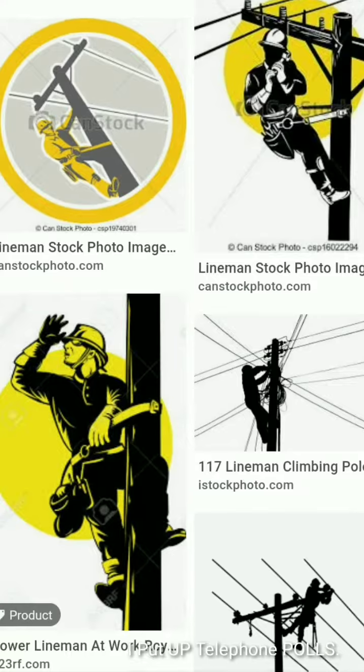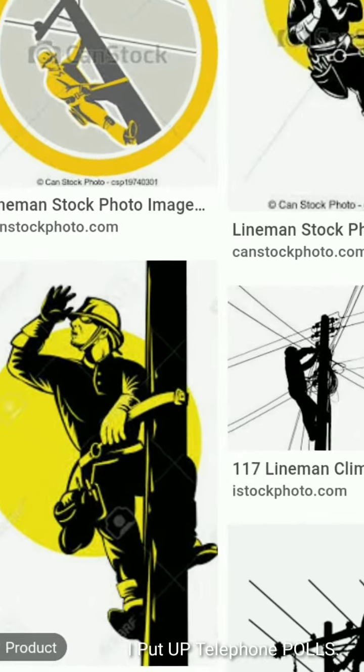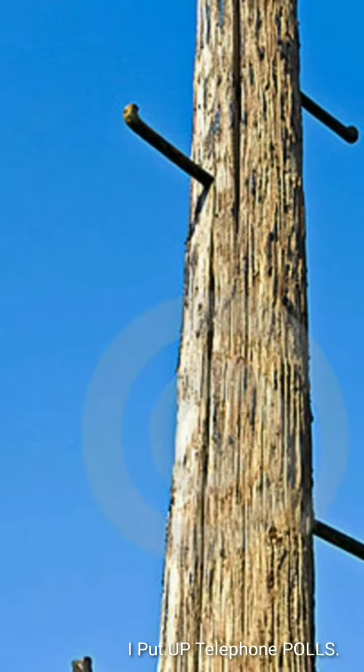such as electrical cable, fiber optic cable, and related equipment such as transformers and street lights. It can be referred to as transmission pole, telephone pole, telecommunication pole, power pole, hyper pole, telegraph pole, or telegraph post, depending on its application.